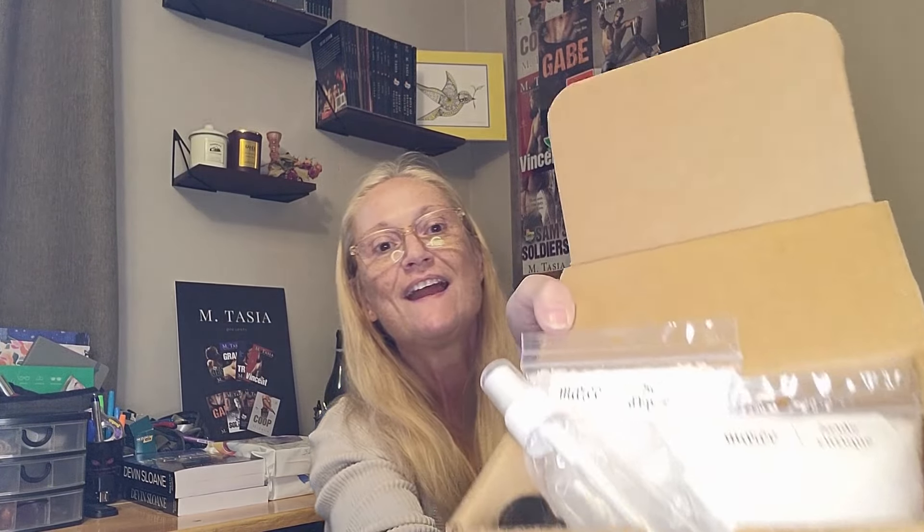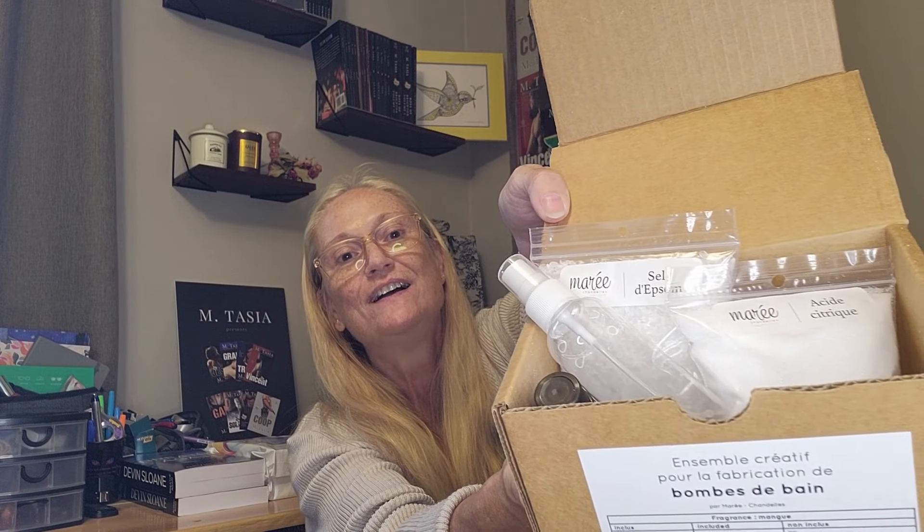Look at all that stuff in there — isn't that wonderful? It has the essential oil as well. Oh, this is going to be a nice gift — not if I don't keep it for myself!